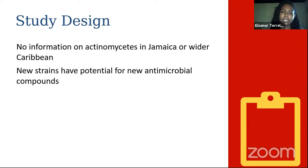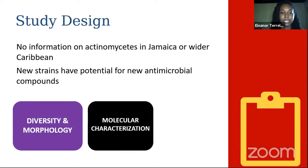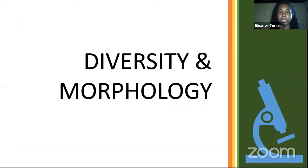My study is split into three main parts: first, we look at the diversity and morphology of our actinomycetes; then we look at the molecular characterization; and then we explore the antimicrobial agents from our isolates. Let me talk about the diversity and morphology first.